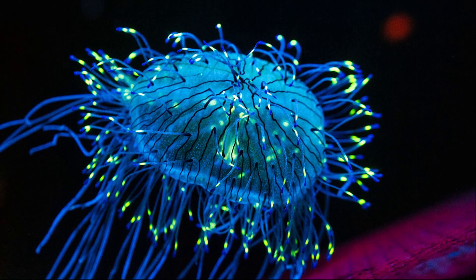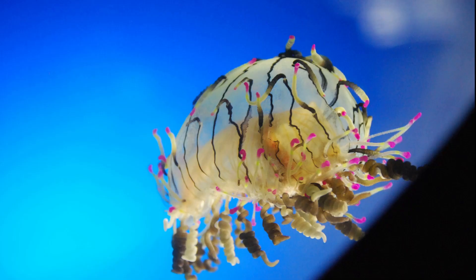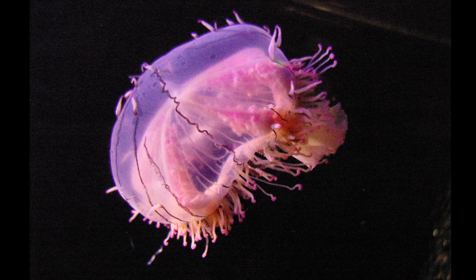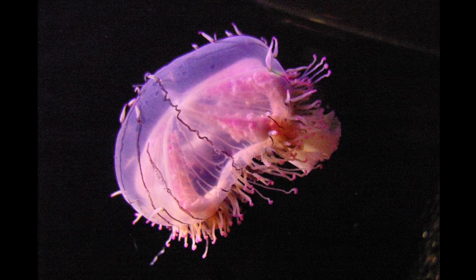At night, the jellies float up to hunt for prey. They can grow up to 6 inches in diameter. The venomous sting of the jelly can be painful, leaving a rash.